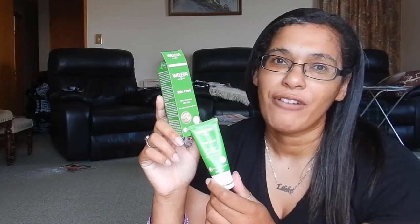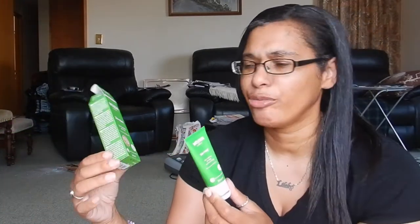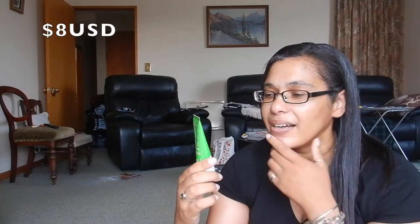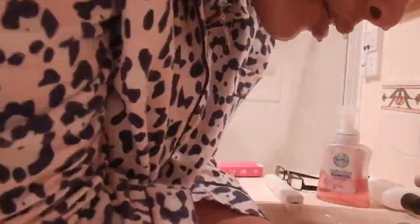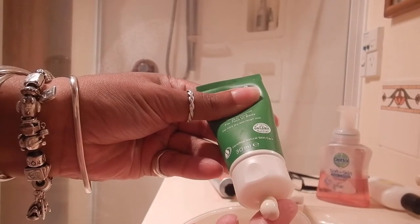I just bought this at Farmers, which is a local department store here, and from time to time they have like 10–20% off beauty items. It also comes in a larger size. I think I paid $11. Next time I would get the bigger one because now I know what it's like. I have tried it as an overnight moisturizer instead of what I usually use and it's been really nice — it is very thick so it feels good. It feels like I'm doing something good for my skin and it's fairly inexpensive.